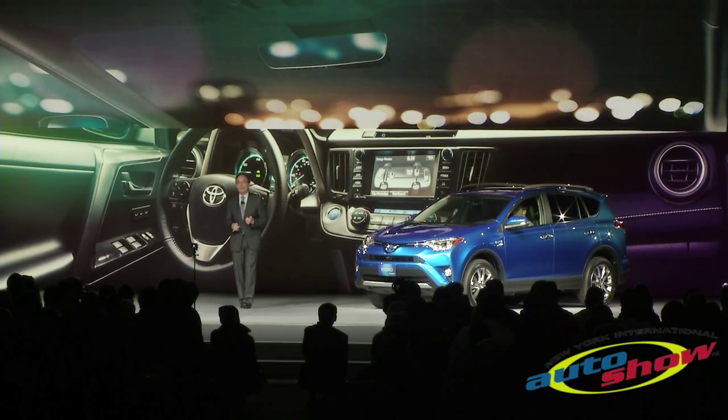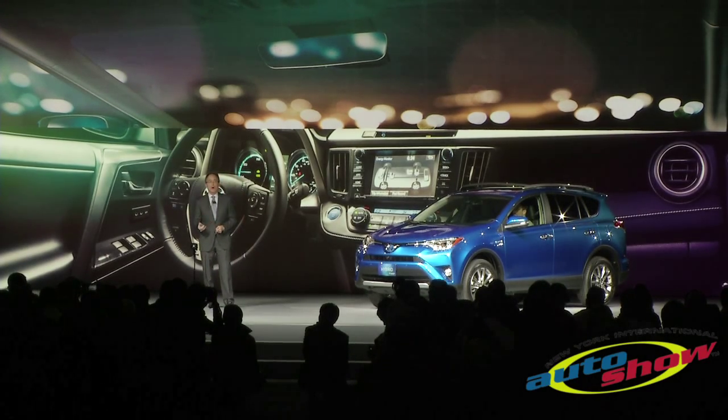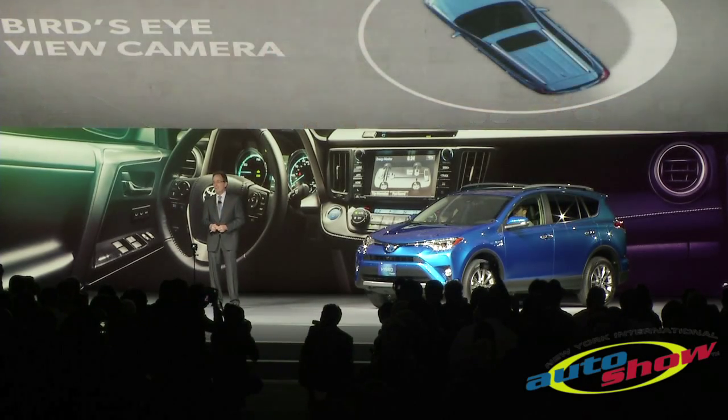We also added available top-flight electronics, like a large multi-informational display, a larger 7-inch touchscreen audio system, Toyota Safety Sense, and my personal favorite feature — the new bird's-eye view camera.